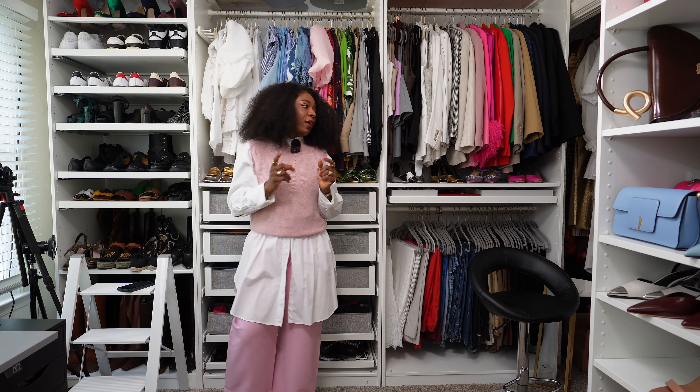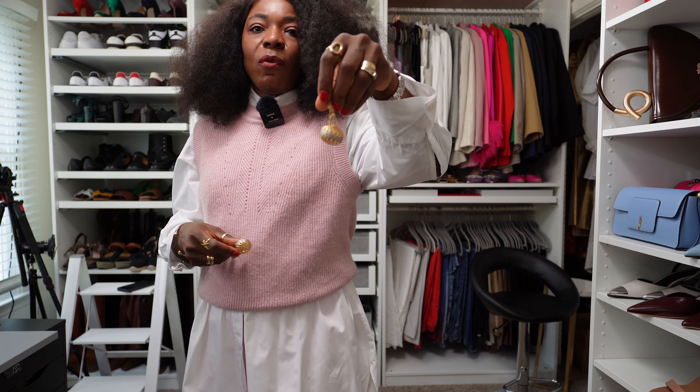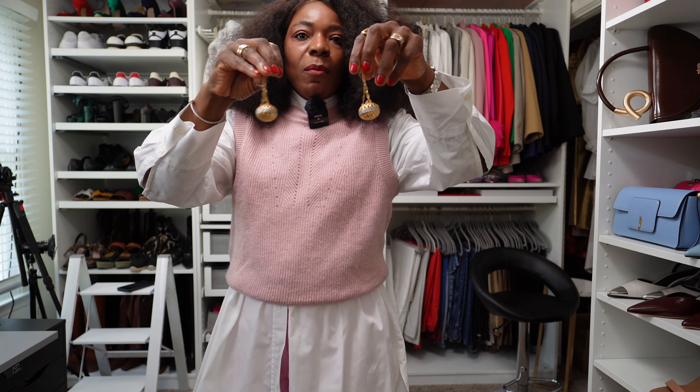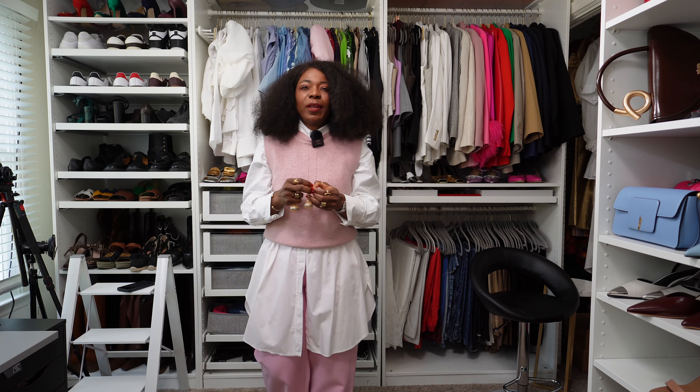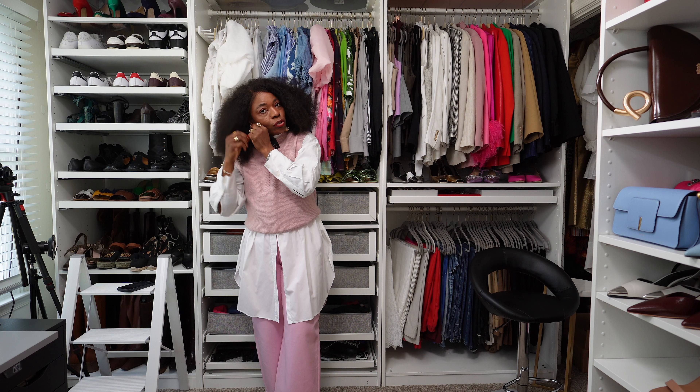For earrings I'm going with something big — almost disco ball earrings, but slightly smaller than my Simon Miller ones.